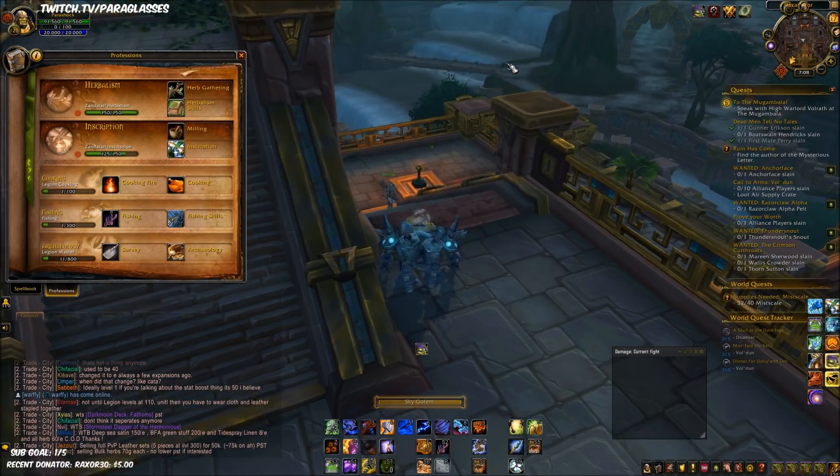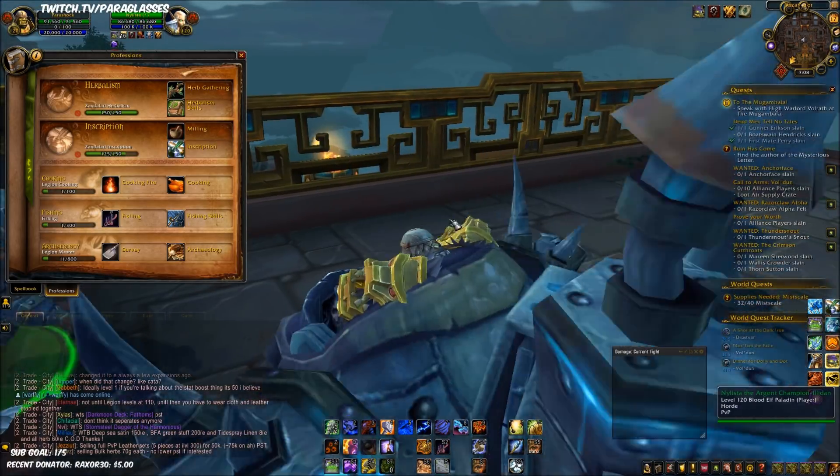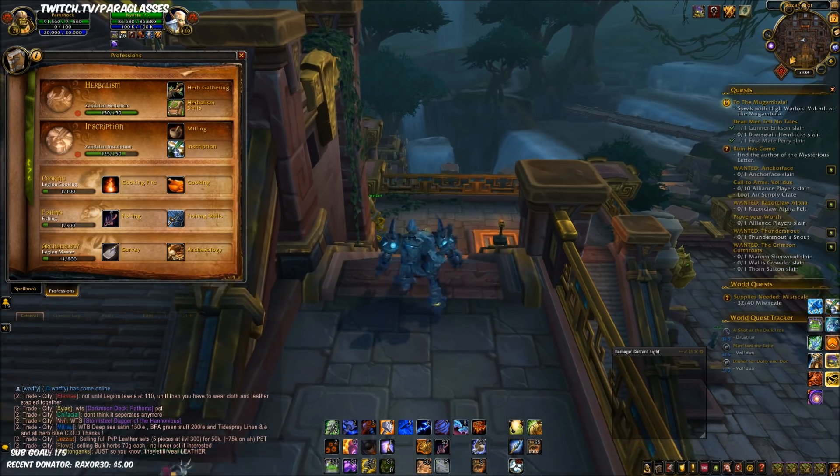Another thing: if you don't have a Sky Golem, buy a Sky Golem. I think they cost around 50,000 to 100,000 gold — very, very useful. It lets you herb stuff without having to dismount, so it pretty much gives you a free Druid form in the fact that you don't have to dismount whenever you pick an herb.